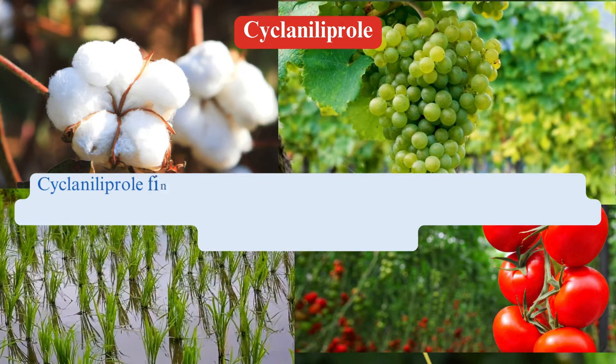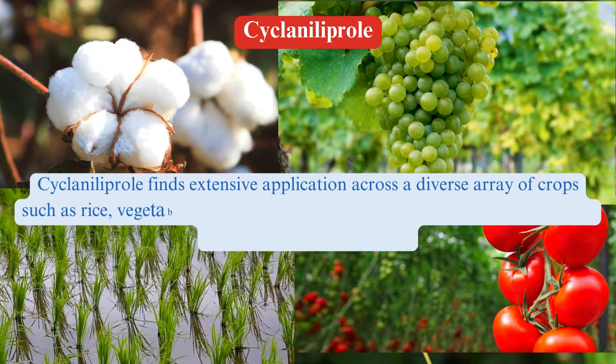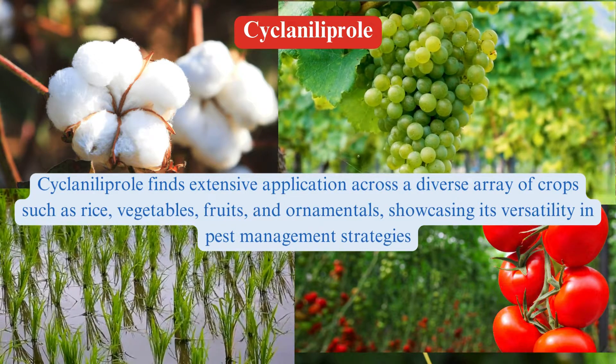Uses: Ciclanilaprol finds extensive application across a diverse array of crops, such as rice, vegetables, fruits, and ornamentals, showcasing its versatility in pest management strategies.